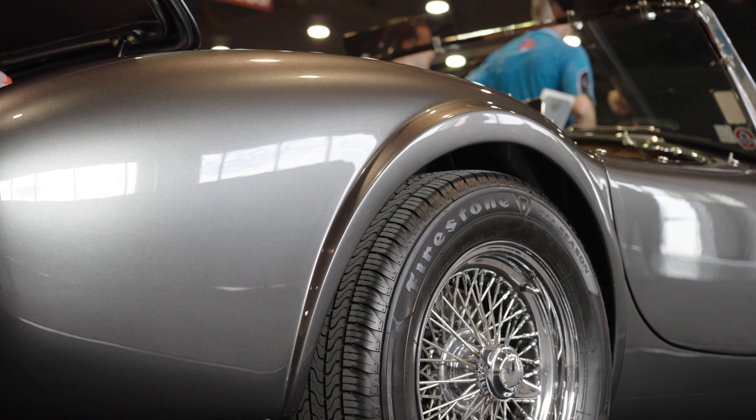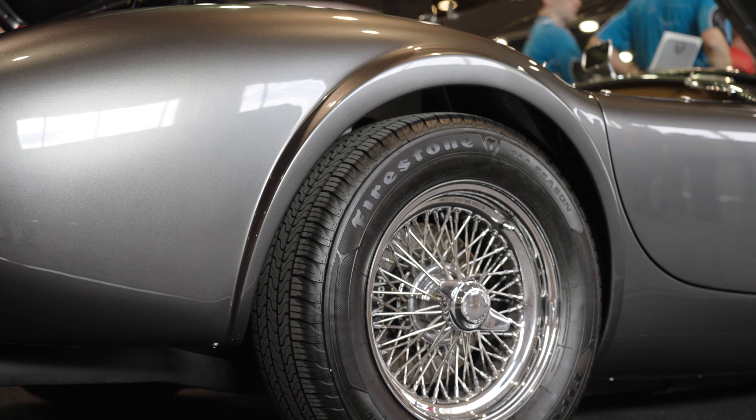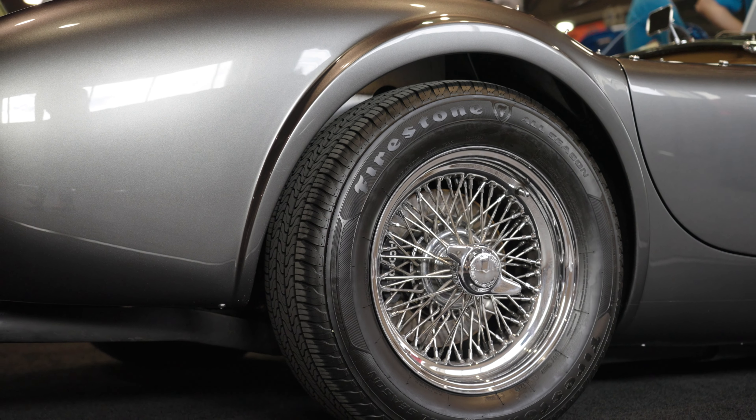Great driving car, very popular with the wives of the husbands. Definitely something to look at. Want to know more about it? Go to superformance.com or shelbylegendarycars.com.